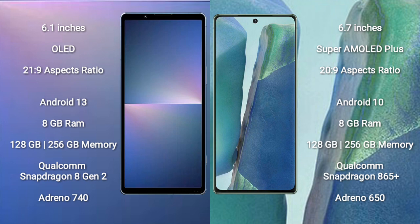Sony Xperia 5 Mark 5 runs on the Android 13 operating system. Samsung Galaxy Note 20 runs on the Android 10 operating system.